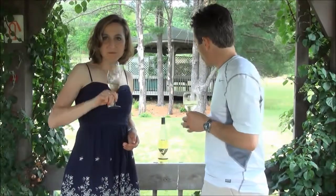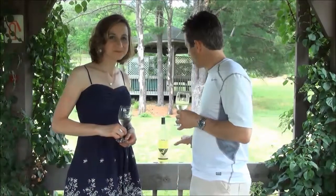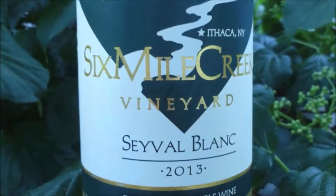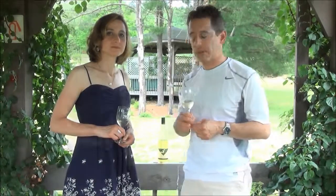We were balancing the bottle on the chair here and almost lost it a few minutes ago. The label has a creek going through it, which is interesting. This is their 2013 Sauvignon Blanc, the one we're tasting today.